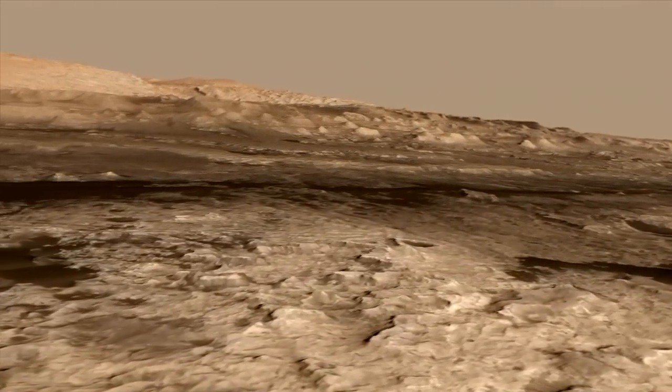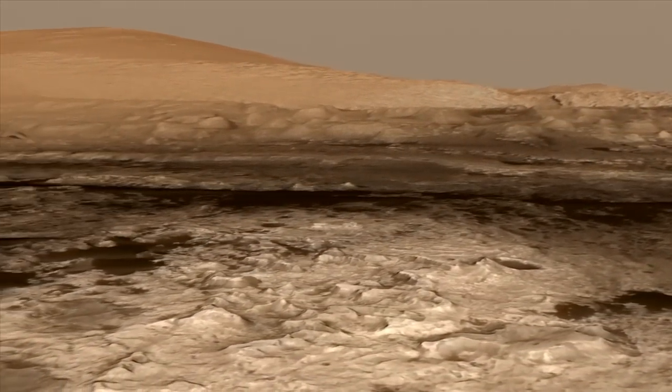Hi, my name is Katie Stack, and I'm a Curiosity Rover Mission Scientist here at the Jet Propulsion Laboratory, and this is your Curiosity Rover report. After two years and nearly nine kilometers of driving, we finally arrived at the base of Mount Sharp.